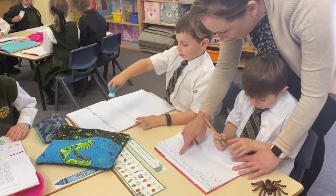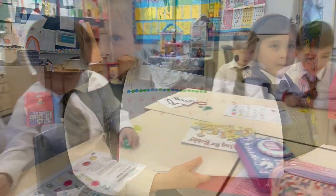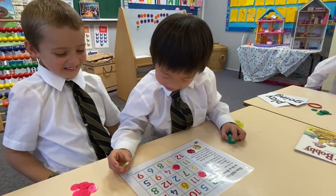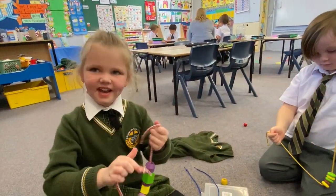In kindergarten, our maths is very hands-on and involves a lot of practical activities. We learn to read and write our numbers to 20 and beyond. We do lots of counting and problem solving, and we also explore a lot of patterns using different objects.